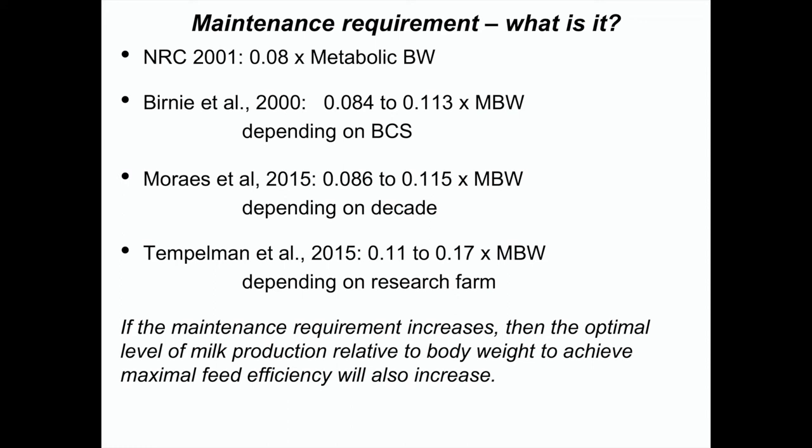The maintenance requirement is higher than we used to think. If it increases, the optimal level of milk production per unit of body weight would also go up as we think about maximizing feed efficiency. We suspect that value should probably be 0.1 — maintenance requirements are 25% higher than what we've thought for the last 40 or 50 years. Perhaps as we bred for higher and higher production, we selected for cows that do everything faster, and they have higher maintenance requirements.